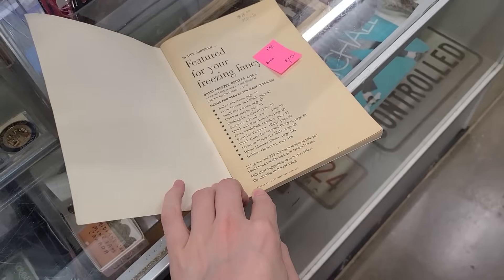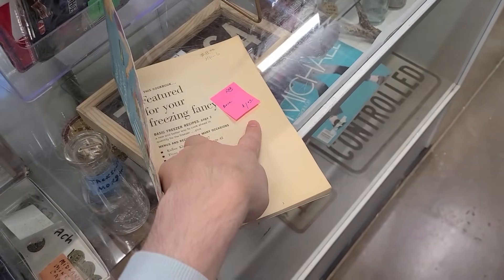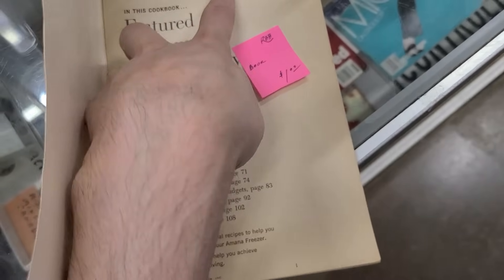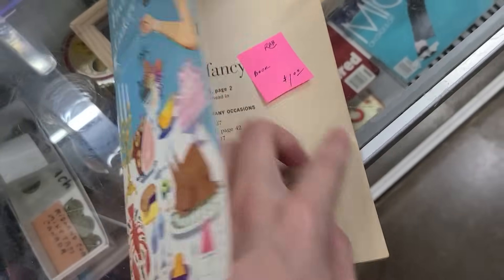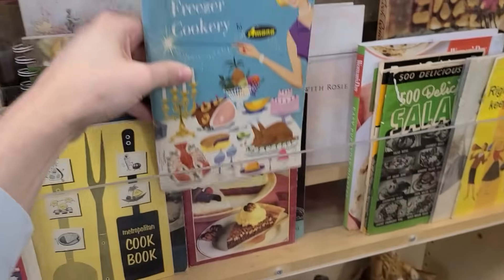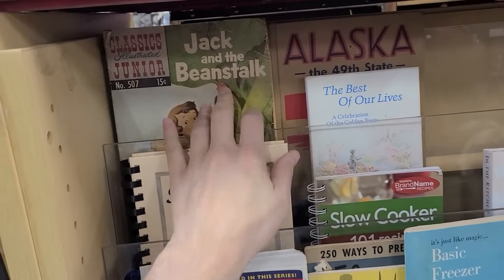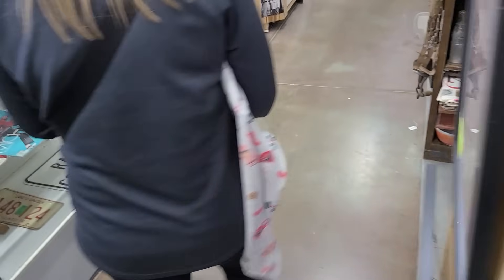I'll guess 1963. Let's find out — 1959! I win because I'm less than you. This is only a dollar. Wow, it was eight and now it's a dollar — well that's a deal. Jack and the Beanstalk — neat. You still got your pajamas.